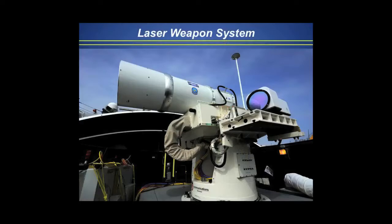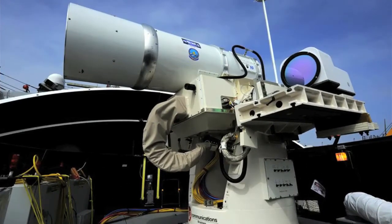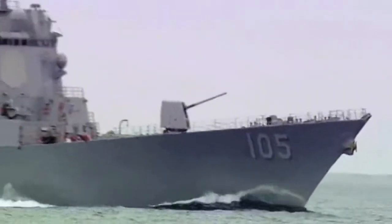Next year, I plan to deploy out to the Arabian Gulf a directed energy module, if you will, which would be kind of resonant to engage small craft. We've demonstrated this thing, and I'm very excited about it because directed energy gives me unlimited bullets, if you will.